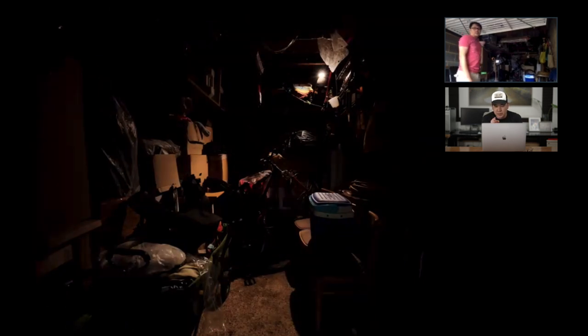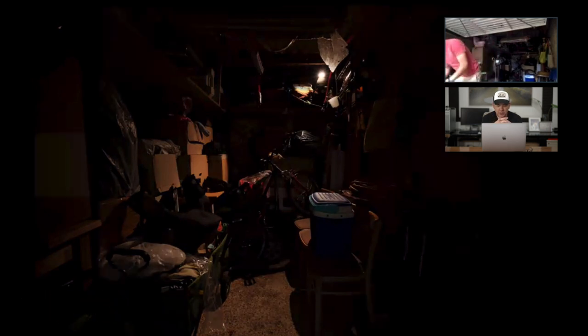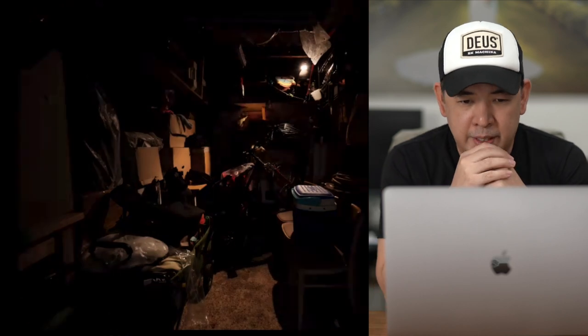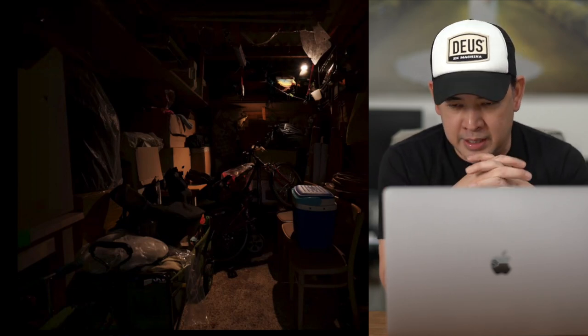My problem here is that we're losing depth because it's just pitch black towards the very end. You said you had a continuous light — can you get the Photix M200R, set the color temperature to about 3,200 Kelvin, make it full power, and put it right there in the back? Take another test shot. Now, drag your shutter a bit — you're at 1/250, make it 1/125. By slowing down the shutter speed we're allowing a bit of ambient light to enter just to open up those shadows. Take one more test shot — now we're getting more depth.